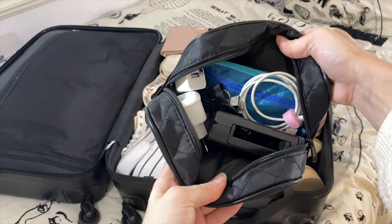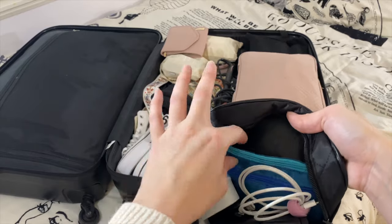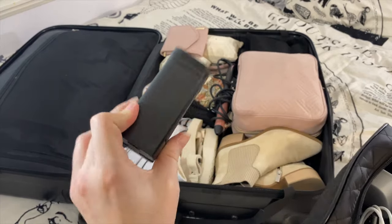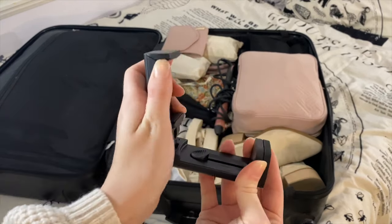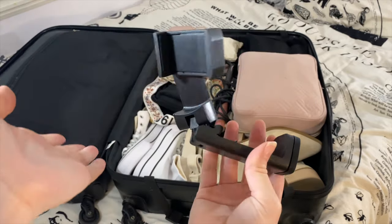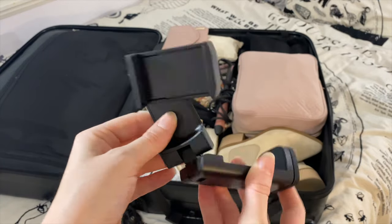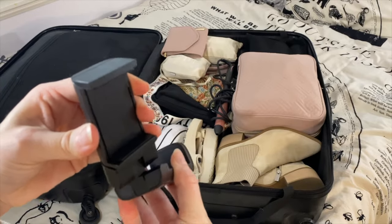In this bag I have all of my technology stuff: adapters, phone charger, headphones in case I want to listen to stuff on the plane. And then this right here is one of my best travel finds — this little thing lets you clamp your phone onto basically anything to watch shows wherever. I've used it on airplanes and buses and it always comes in handy.